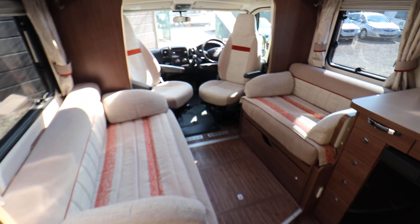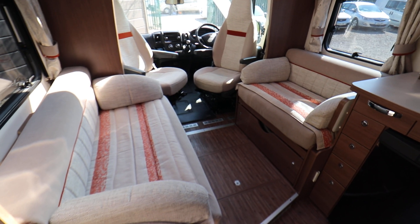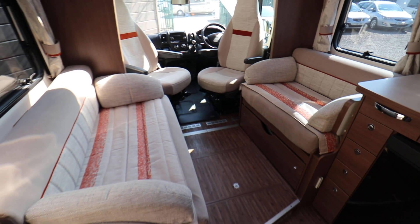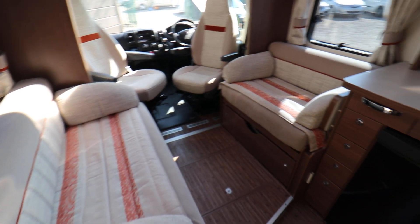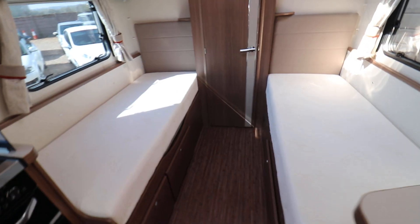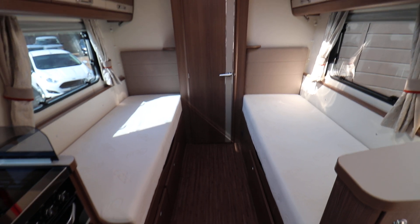To begin with you have a front lounge with two side-facing settees. They come together to make a large double bed. Under both of those settees there are fold-up travel seats, so this motorhome has four seat belts in total. At the rear you've got two fixed single beds, and there's storage underneath both of those as well.